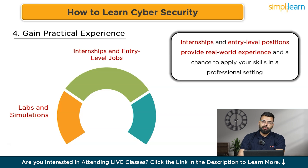Internships and entry-level positions provide real-world experience and a chance to apply your skills professionally while building a network of industry contacts. Seek out internships or jobs in IT, network administration, or cyber security. Check job boards, company websites, and LinkedIn for openings. Tailor your resume to highlight your skills and certifications, and be prepared to discuss hands-on experience from labs and simulations.